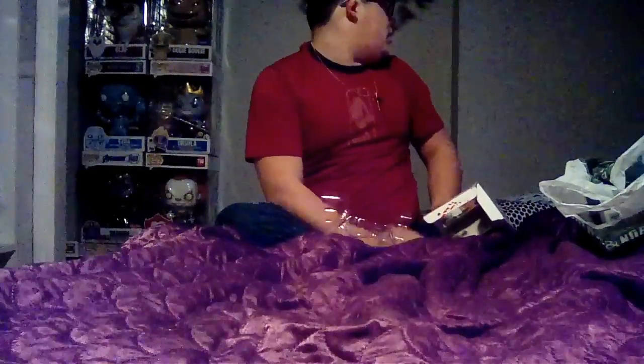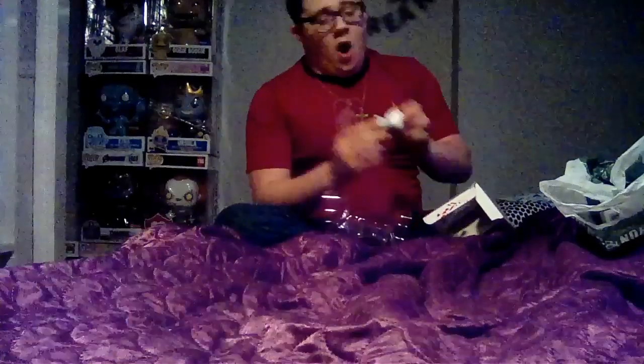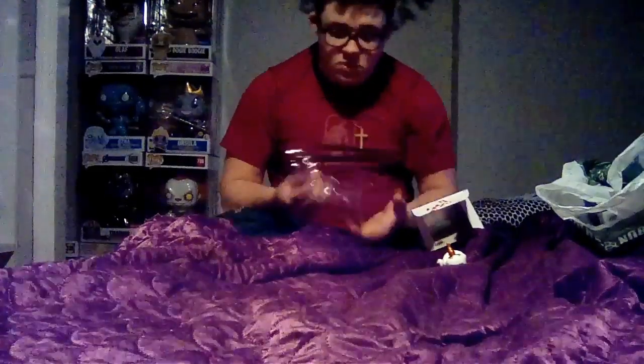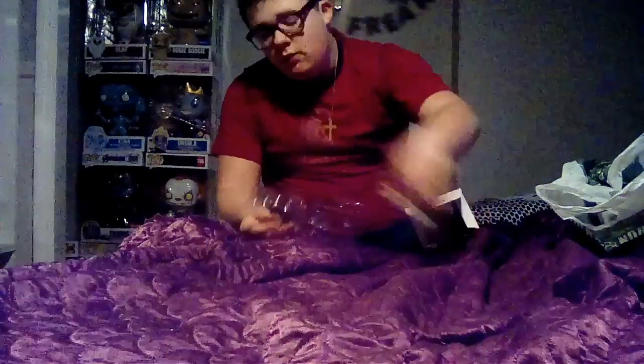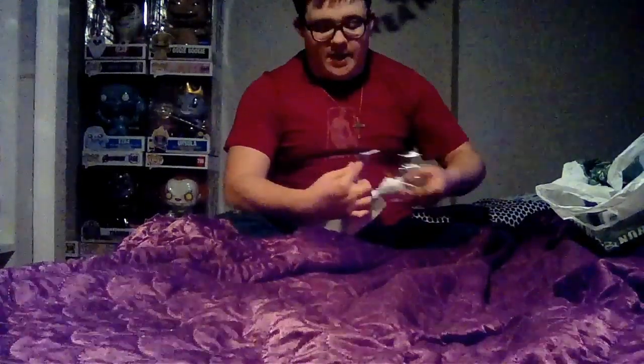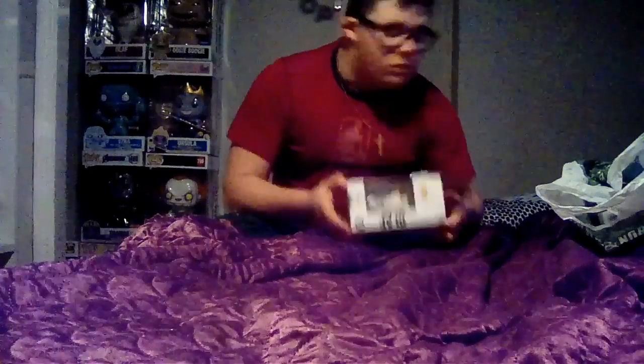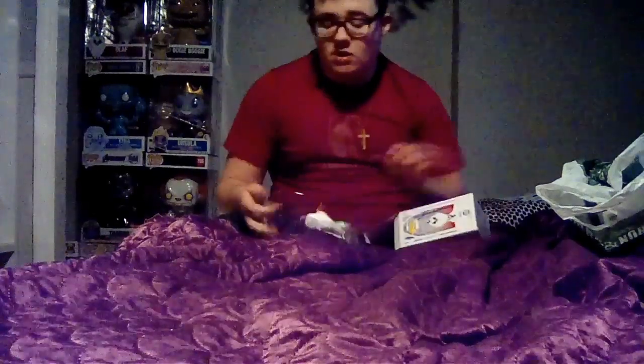Yeah, I do have quite a bit, I think. That's how Olaf looks — super tiny and cute. I love how his hands are in that pose; he's just so cute. I like their diamond collections. It's something for Funko to make that I will enjoy getting. It's number 583 out of Pop Disney's.